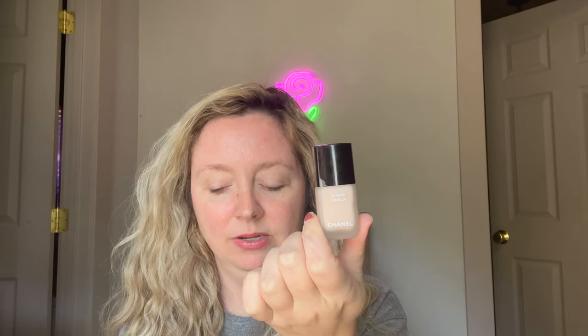These are very different colors for me — very fall shades. I also got the new La Base Camilla. This is the new nail base from Chanel.